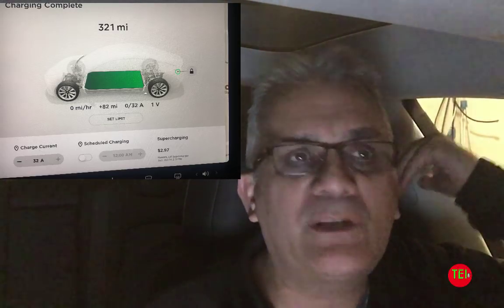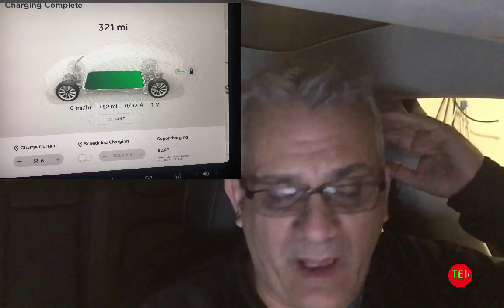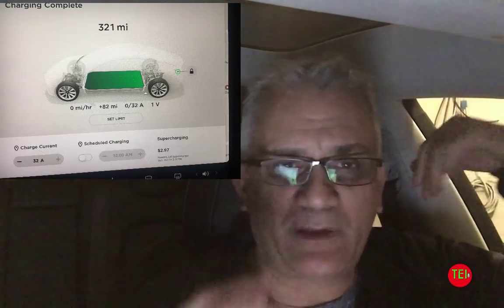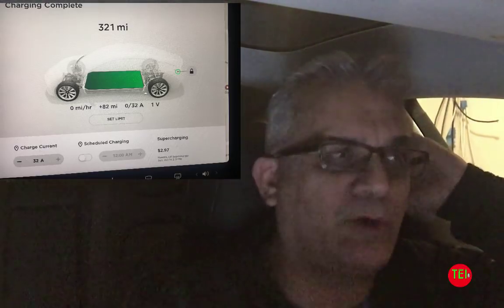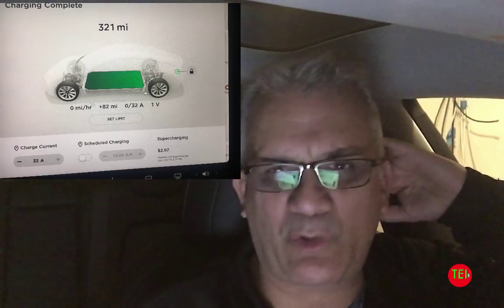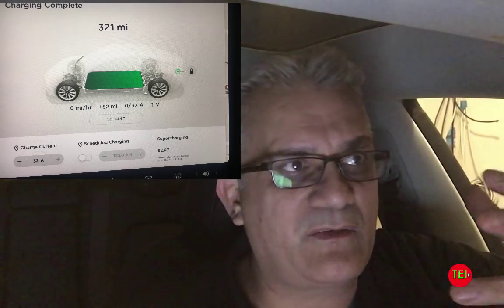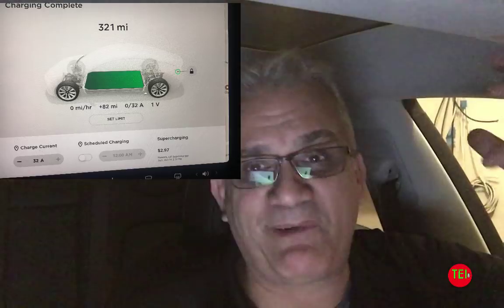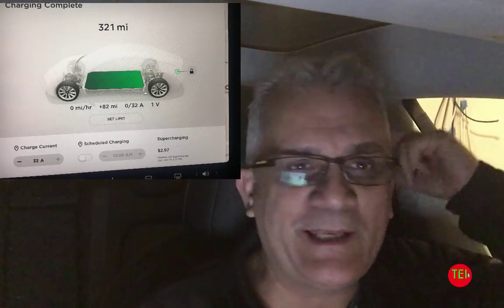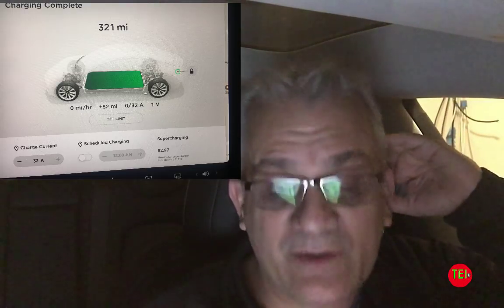Over-the-air updates can do that to a car — it's not like I had to go buy a new car. The battery is the battery, but the way they give you access to it, the way they can improve the blind spot, the sentry mode, the dog mode, the climate control, the mirrors — all of these things, as a 21st century concept, it's just mind-boggling. It's not something we should take for granted. Kudos to Tesla. It's just incredible.